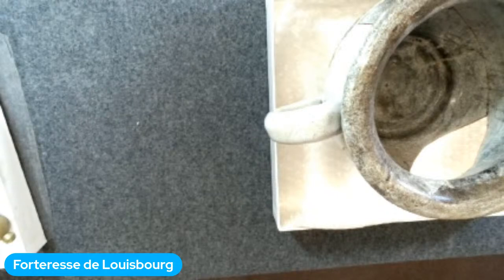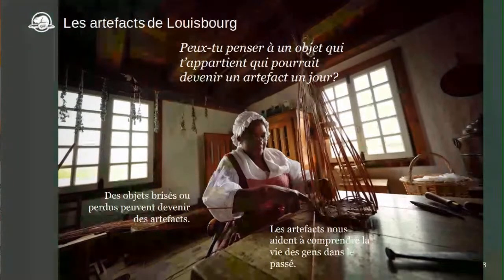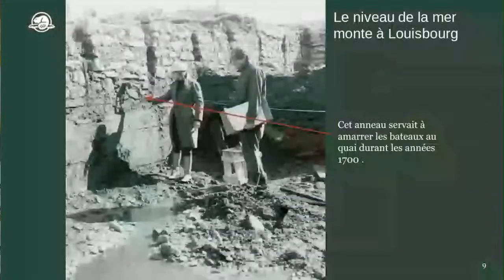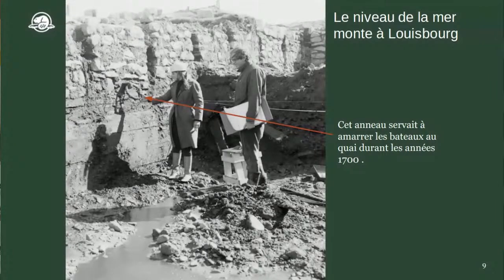Maintenant, on va parler d'érosion côtière et des excavations récentes pour protéger nos artefacts. Louisbourg est situé juste sur le bord de la côte, à côté de l'océan Atlantique. Ça veut dire qu'il y a beaucoup de vagues, beaucoup de tempêtes. Et aussi, le niveau de la mer monte depuis plusieurs années.